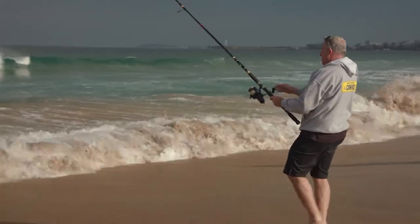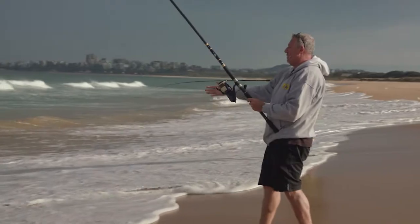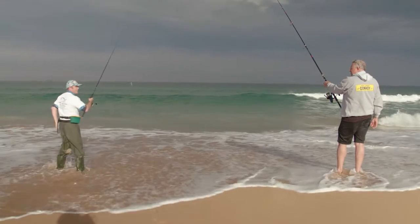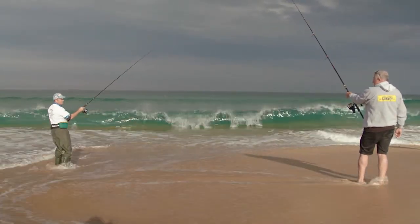Woohoo! Alright, let's go — let's get a big one. What are you trying to catch? I'm going to target some whiting if possible. So that's a worm on there? Yeah, a nice bit of worm there.